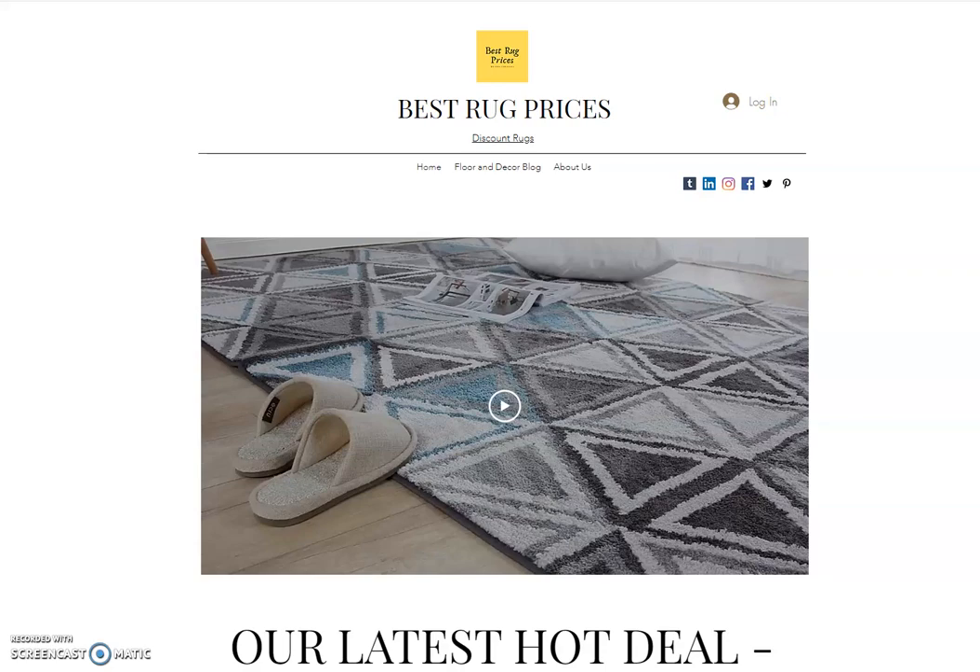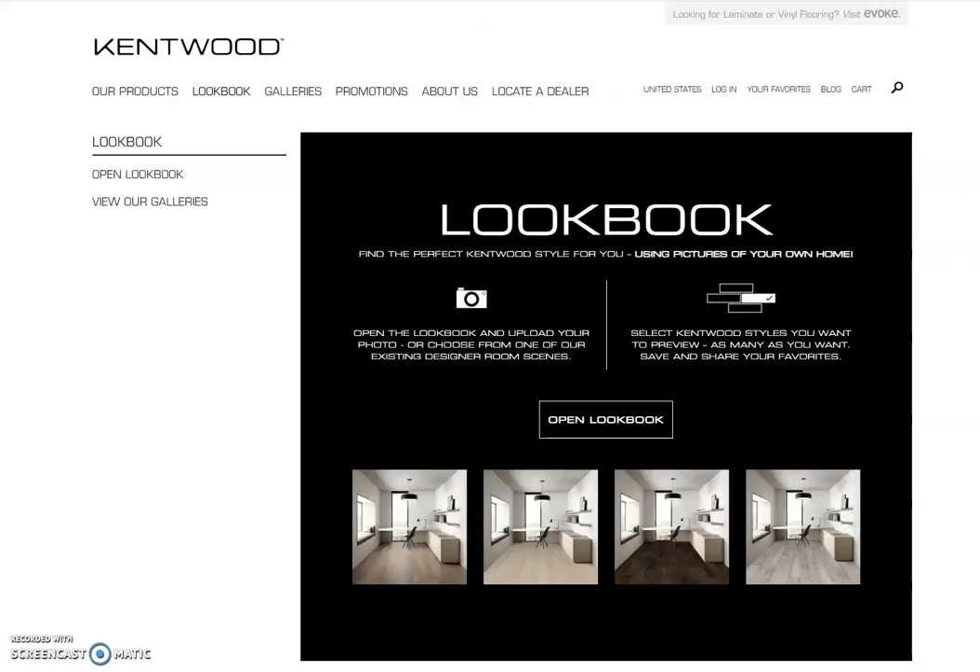For demonstration purposes, let's say you are looking to purchase some hardwood for your home. I just picked a hardwood company, Kentwood Flooring, that has some awesome products. If you go to their website, you'll see they have what's called a lookbook. What this is, is you can literally take your phone, take a picture of your room, upload it to their website, and then insert their products into your picture. It's a really cool feature to help speed things up for you in the buying process.